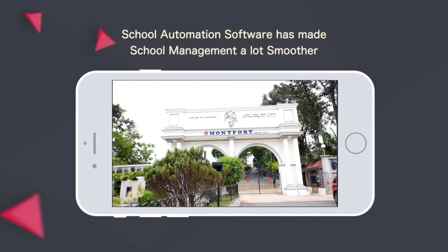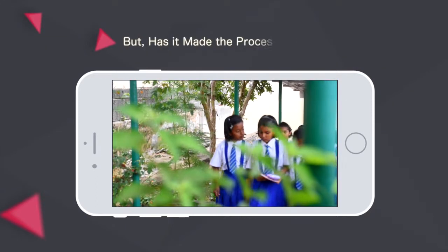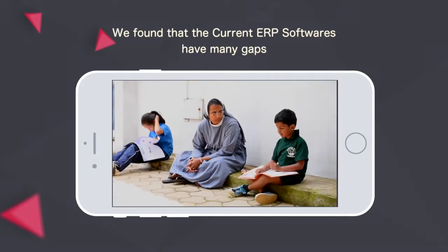School automation software has made school management a lot smoother, but has it made the process efficient? When we researched this further, we found that the current ERP softwares have many gaps.